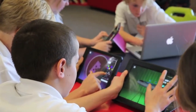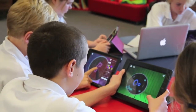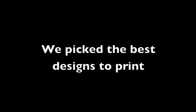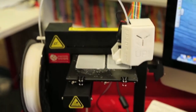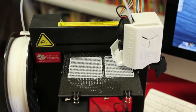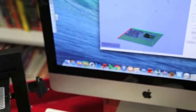We turned to Makers Empire — we'd used that app before and had success. There were tools like Blocker, where you use blocks to create the clip, and Shaper, where you draw the clip. Once we finished all our designs, we chose the top three to print. During printing, a bit of the plastic came off one design, so we had to tweak the settings and change part of the design to make it right.